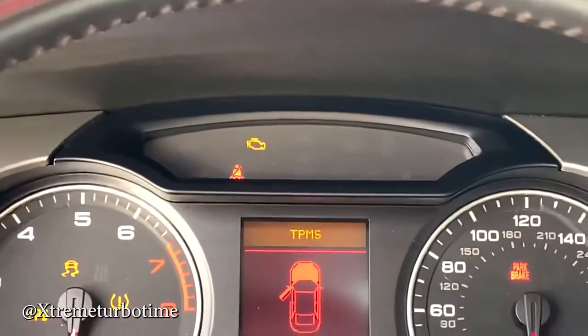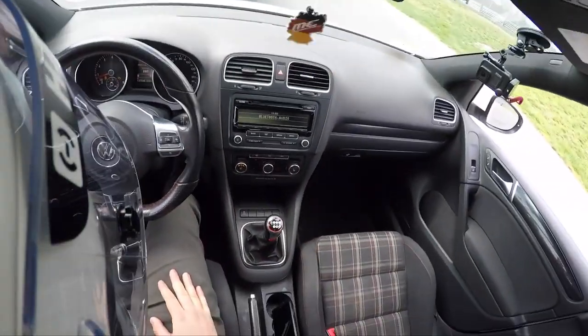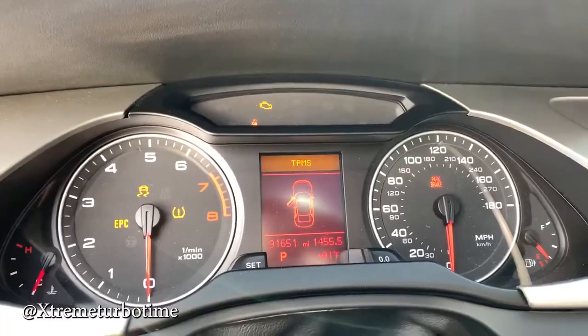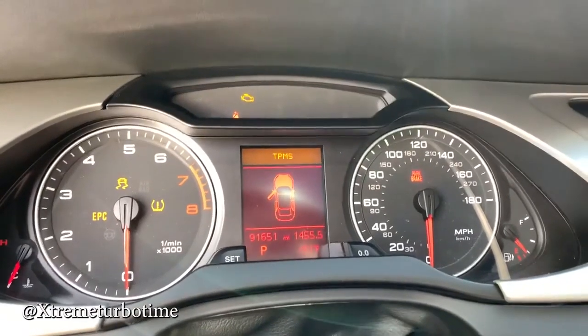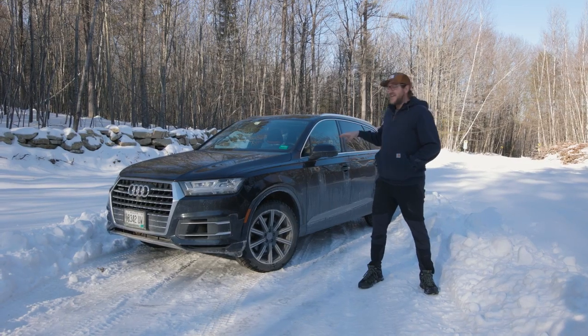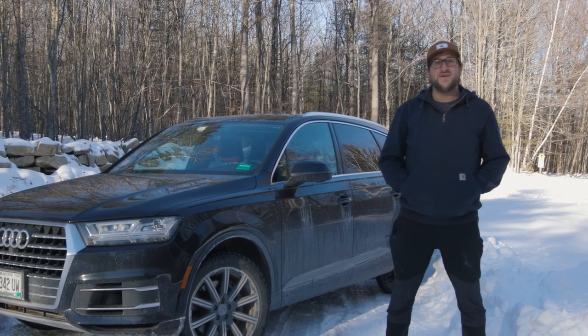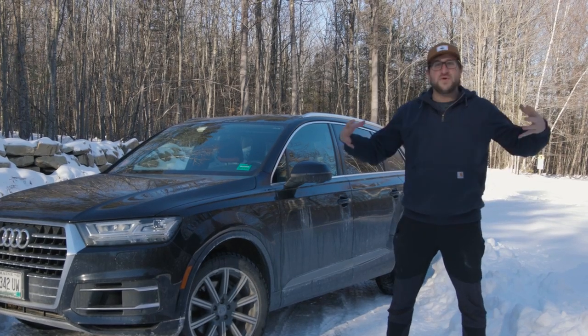Volkswagen products are known for having a lot of sensors throughout the car, and these sensors will occasionally trigger the check engine light or traction control warnings. It could also be something like a mouse chewing up your wiring and making a nest inside your engine bay — apparently my sister had that happen, and they found a mouse nest under the hood. If you end up purchasing an Audi Q7, I highly recommend investing in a scan tool so you can read fault codes on your own.